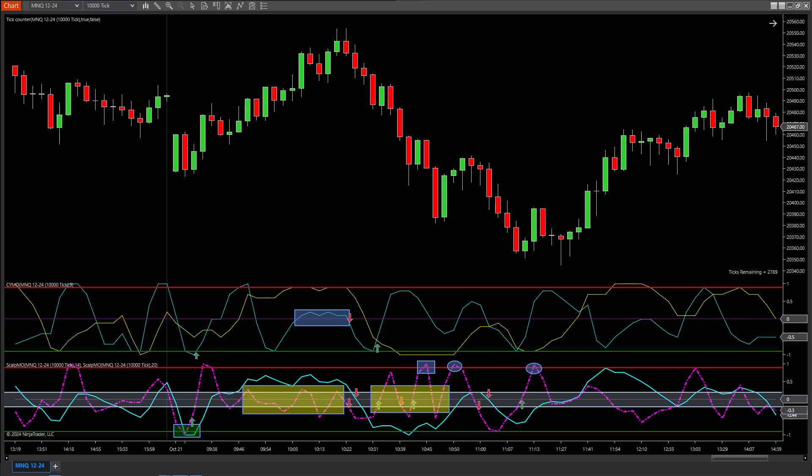Today's session is a bit slow — low-volume, no news — but the perfect example of when and where to strike or sit on your hands.